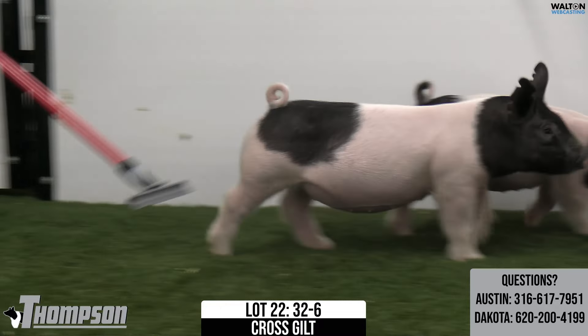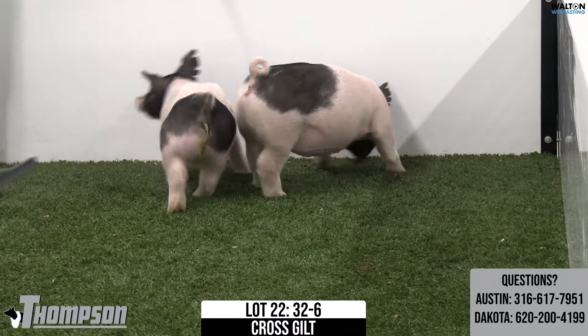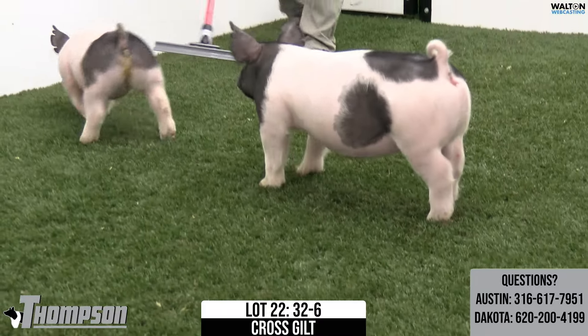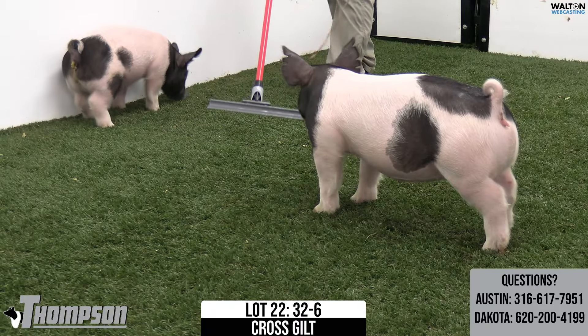Alright, Lot 22, 32-6 comes next. Kind of a painted up, black-headed gilt here. Top shelf doing this — top shelf boar has been very popular, continues to be popular. He continues to make deep, consistent litters, but makes them with some outliers at times too.